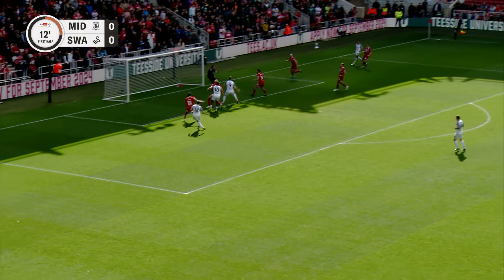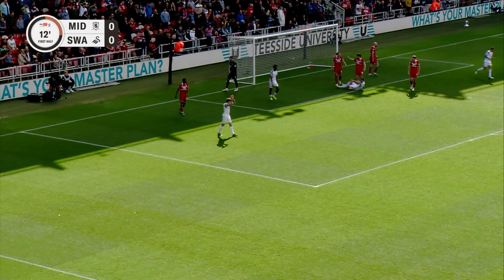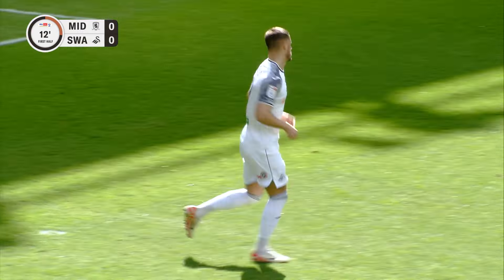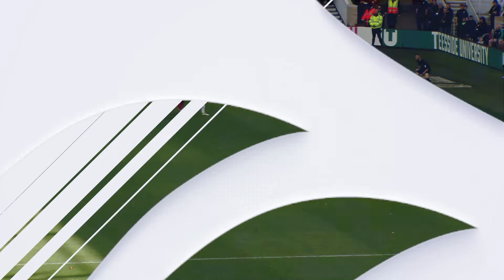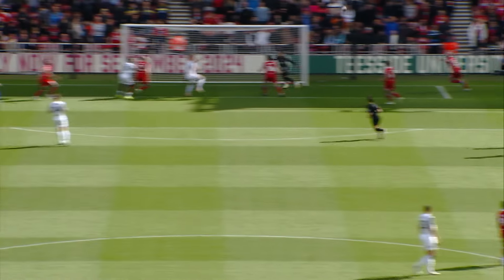Swansea on the back here, lifted in, came to Gerry Yates who got a connection. Good play though, lovely little one-two there with Ronald and Josh Key, stuck it up to the far post.